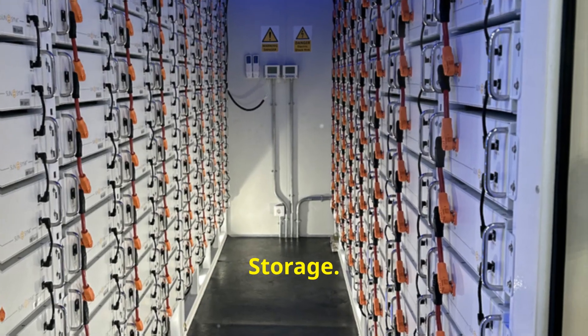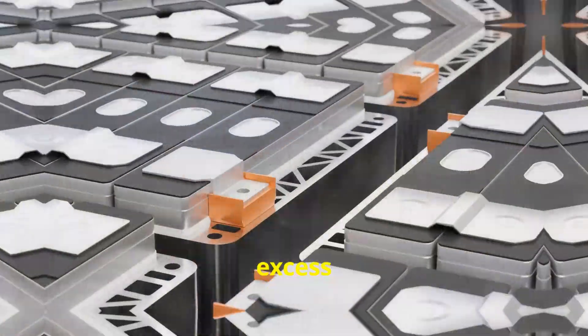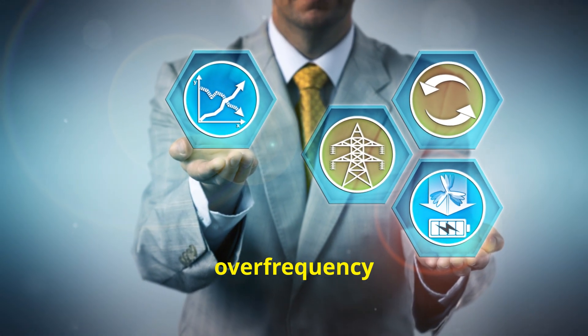Third, energy storage. Adding battery storage to your PV system can help buffer excess power generation, reducing strain on the grid. This can prevent over-voltage and over-frequency conditions.